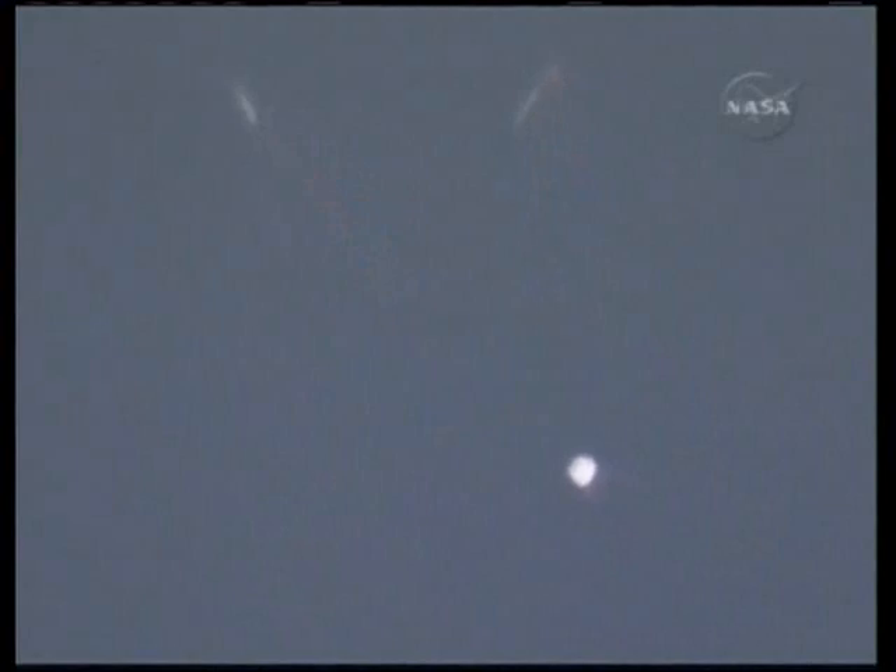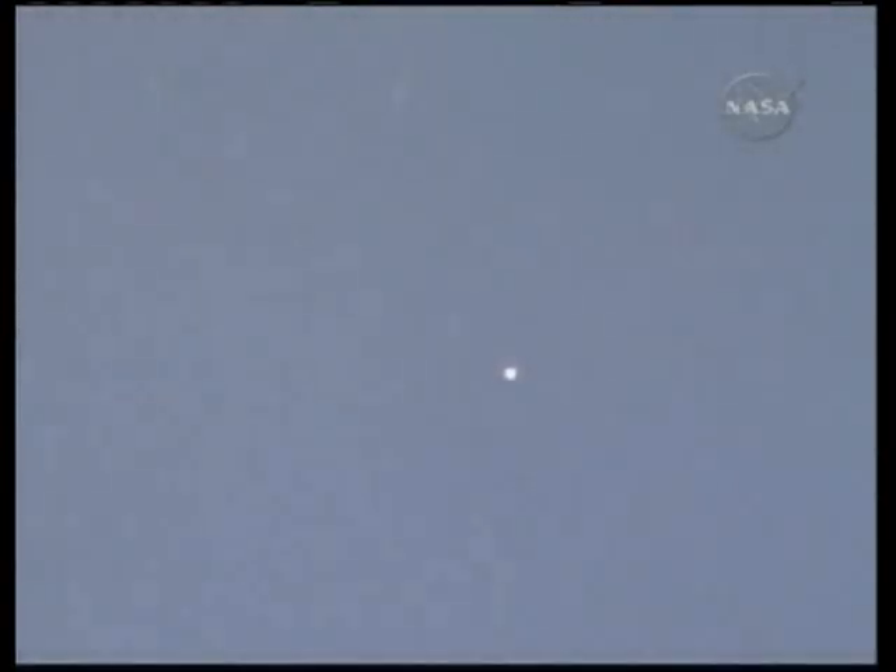Booster officer confirms the SRBs, or solid rocket boosters, have separated 2 minutes and 20 seconds into the flight. Endeavour flying at 3,100 miles per hour, 37 miles in altitude and 51 miles down range. Endeavour, two engine Marone. Two engine Marone.